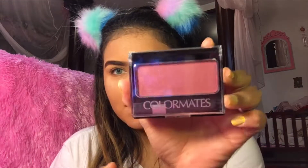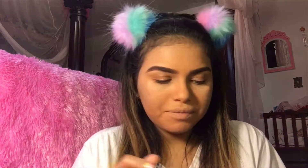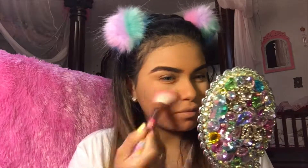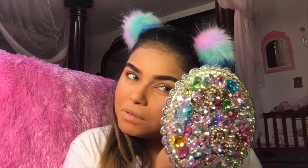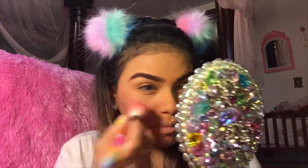Moving on to blush — I got this mauve blush. It comes with a little brush but I'm not gonna use it, I'll use my own. I was expecting it to be super dark but it's not. I love me some blush — is it building up? Maybe.